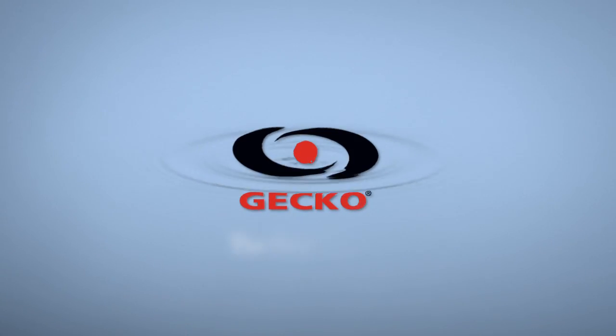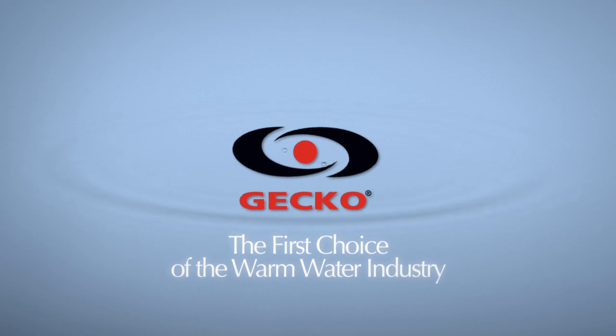Insist on the best. Gecko Alliance — the first choice of the warm water industry.